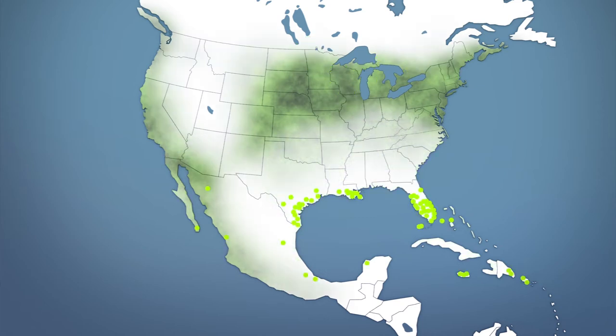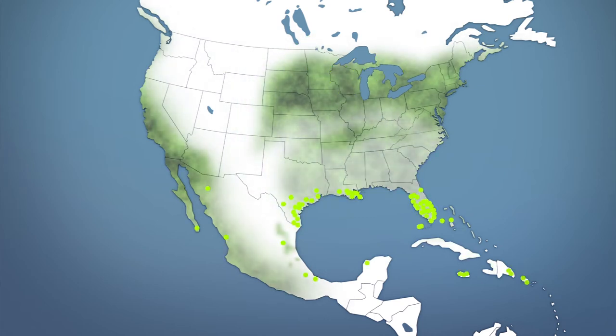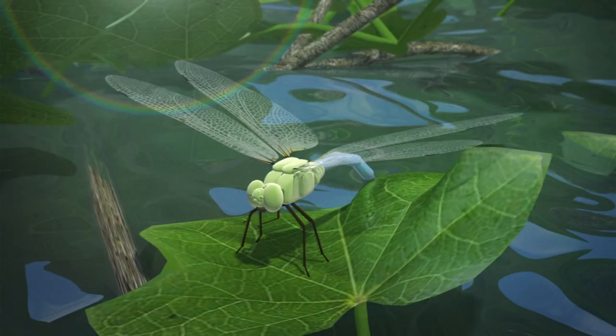Dragonflies from the second generation head south again once they reach maturity and deposit another batch of eggs when they arrive at their destination. The third and last generation does not migrate but produces another batch of eggs that will restart the cycle once again the following spring.